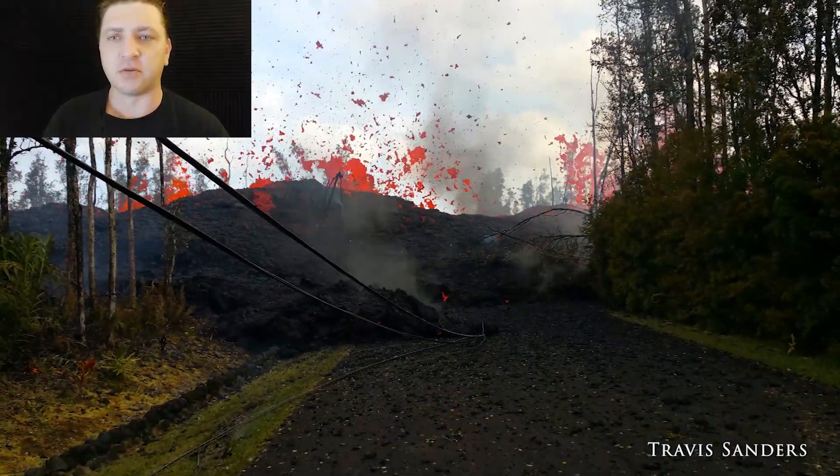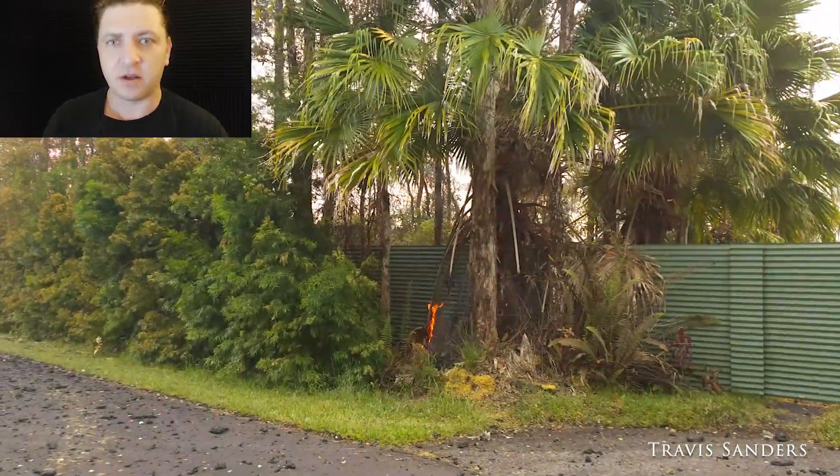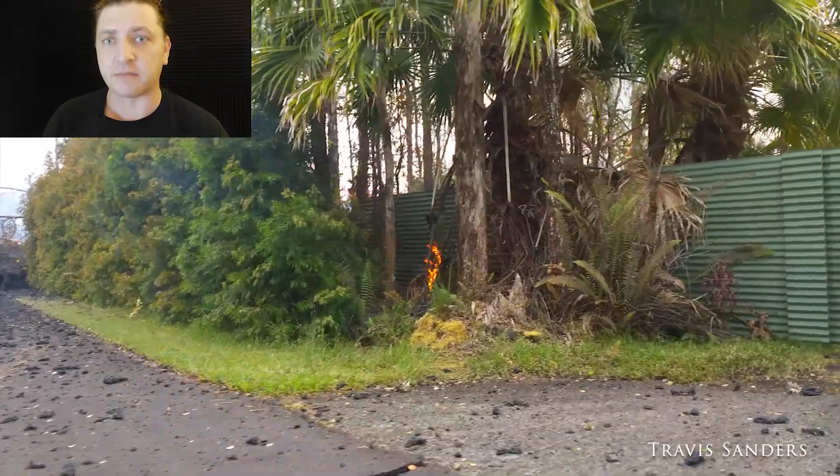At this point, earthquakes continue — aftershocks from the magnitude 6.9 the day prior, as well as earthquakes from magma still intruding into the area.